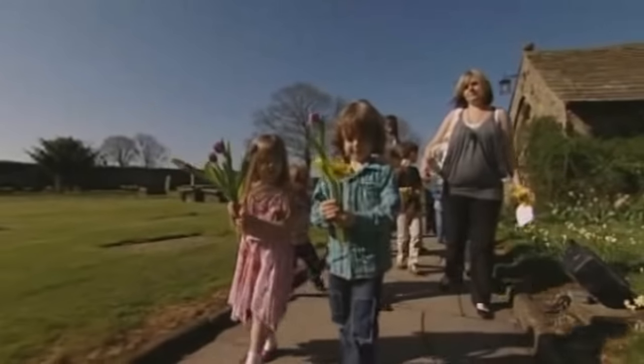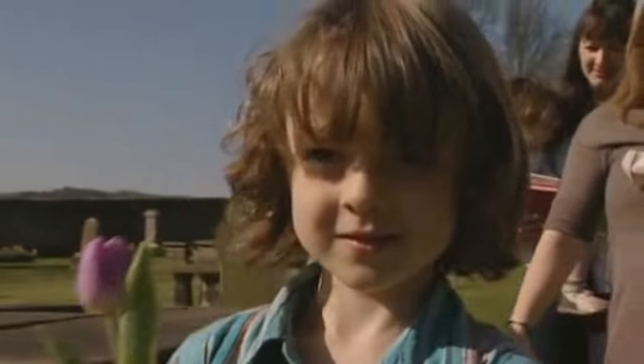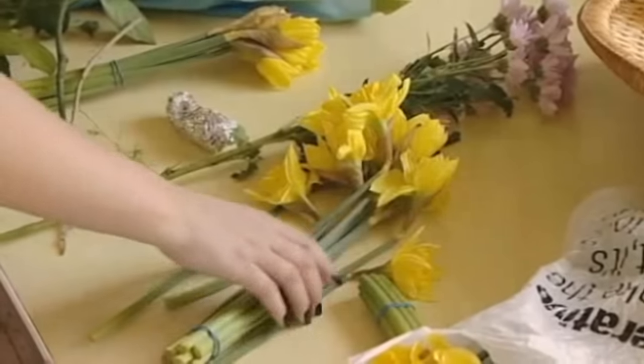On Easter Sunday we have a very important job to do. It's very important that we take all of the flowers with us. Can you see this cross? It's much bigger than me. We're about to put all our flowers on it.